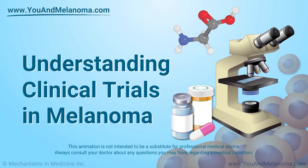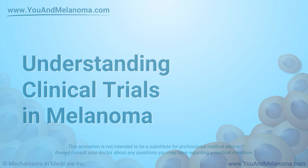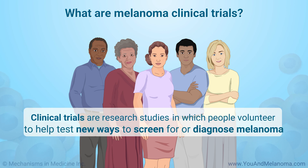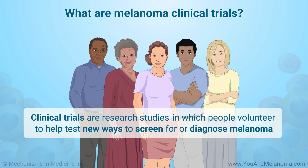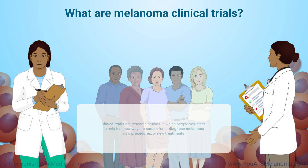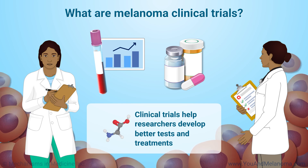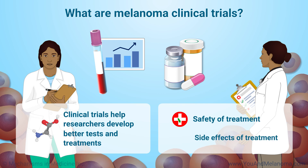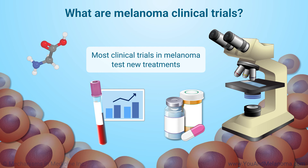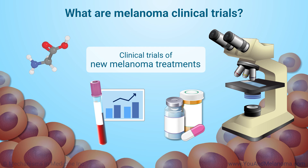Understanding Clinical Trials in Melanoma. Clinical trials are research studies in which people volunteer to help test new ways to screen for or diagnose melanoma, new procedures, or new treatments. Clinical trials help researchers develop better tests and treatments. They also tell doctors about safety and side effects. Most clinical trials in melanoma test new treatments. In this animation, we will focus on trials of new melanoma treatments.